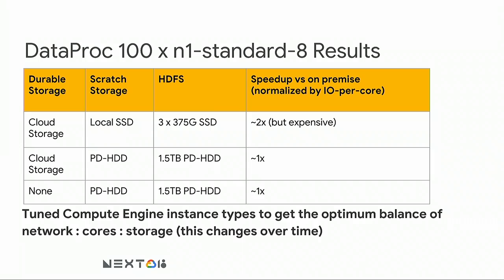Here are the results. For N1 standard 8, comparing speed relative to on-premise: using SSDs was 2x faster but expensive. Using PD HDD — hard drive over persistent disk — we tuned the compute engine types to get the balance of network, cores, and storage we needed, and we just about matched on-premise performance. Similarly, on N1 standard 4 it was a little better but pretty much matched our on-premise speeds. The third configuration tested without using GCS as a durable store didn't give us anything additional, and we do want data durability.